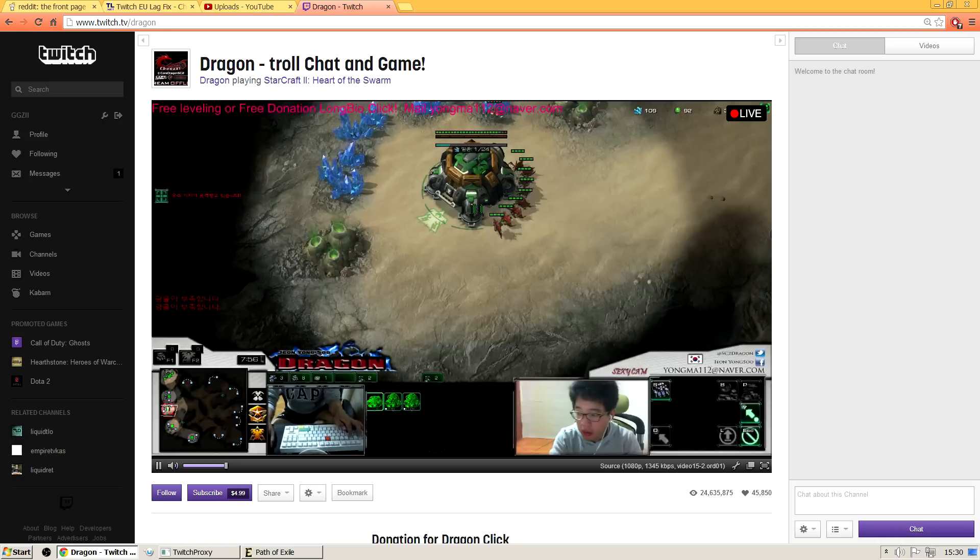Basically, the EU servers are shit, so it creates almost a free VPN that moves your traffic to a US server — that's the way I understand it. This works far better for partnered streams. If you're trying to watch a non-partnered stream on Twitch, it might still lag, but that's just Twitch.